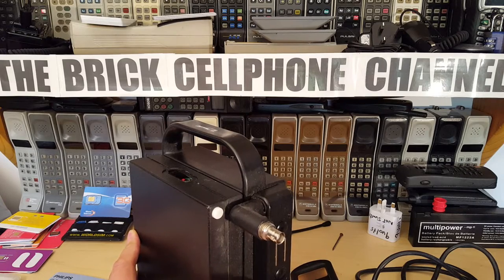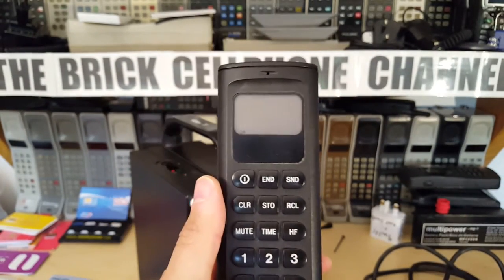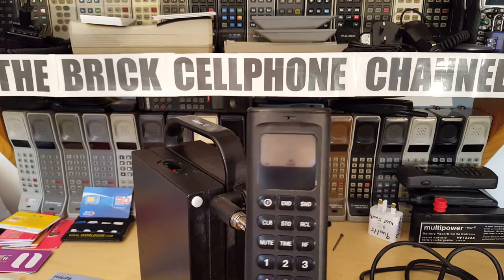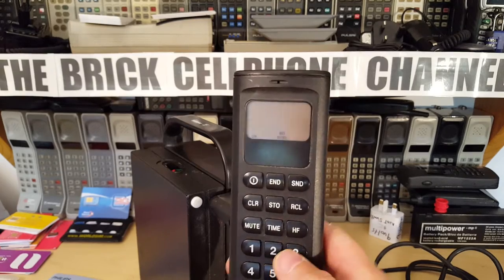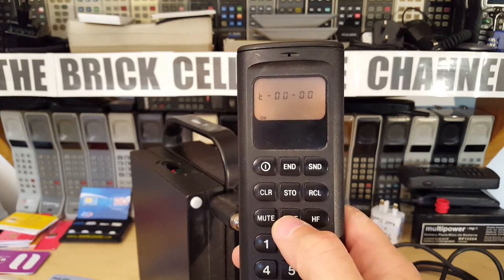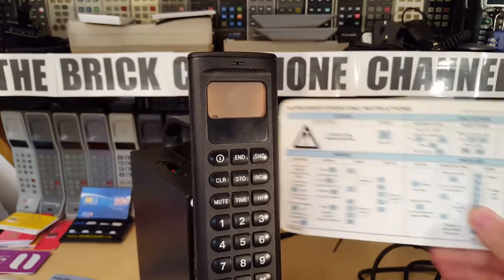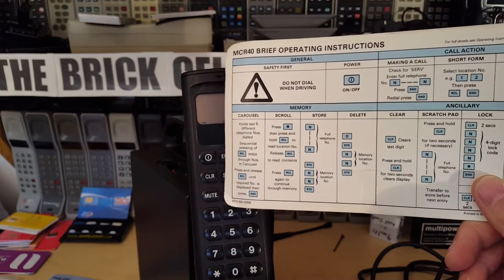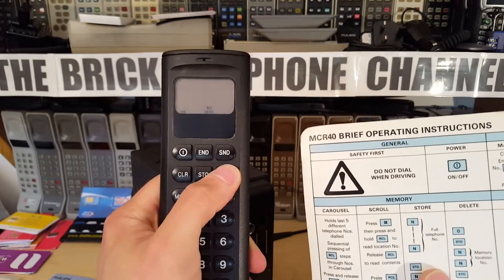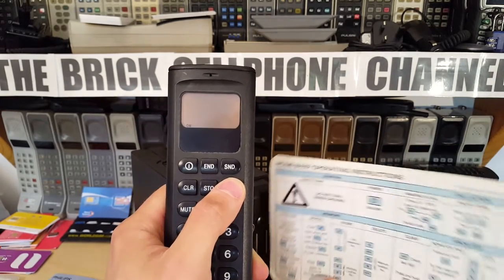Right off the bat, it's flashing 'No Service' - though the cable isn't making great contact. The phone has quite a unique orange glow screen; not many phones have orange screens. There's a Power button, Send, Clear, Store, Recall, Mute, Time, and an HF button. Time shows you the last call duration. Let's try pressing Recall - it doesn't actually tell you what the last dialled number was; maybe the battery was dead and it didn't store it.